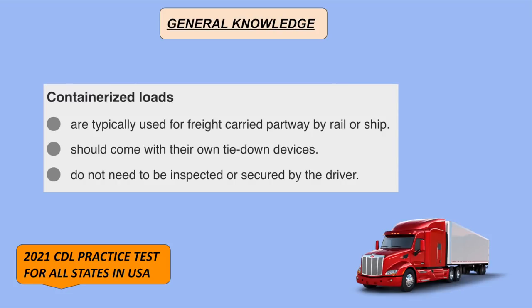Containerized loads are typically used for freight carried part way by rail or ship.